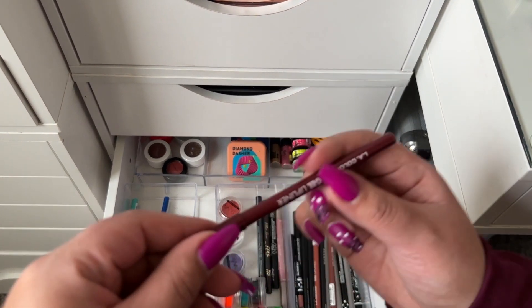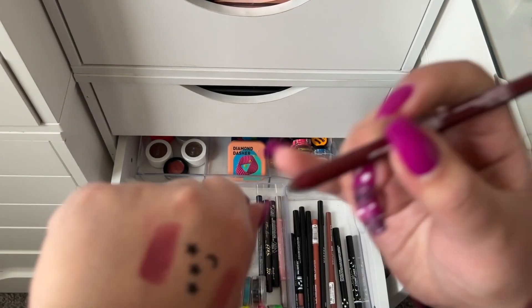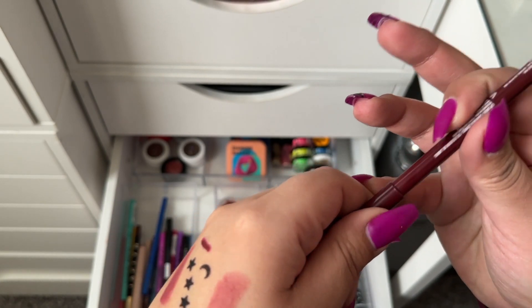For liners I'm taking a lip liner in the shade Figgy — I use it on the lips but also on my waterline.